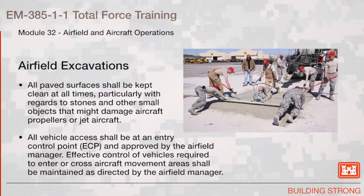All paved surfaces shall be kept clean at all times, particularly with regards to stones and other small objects that might damage aircraft propellers or jet aircraft. All vehicle access shall be at an entry control point and approved by the Airfield Manager. Effective control of vehicles required to enter or cross aircraft movement areas shall be maintained as directed by the Airfield Manager.